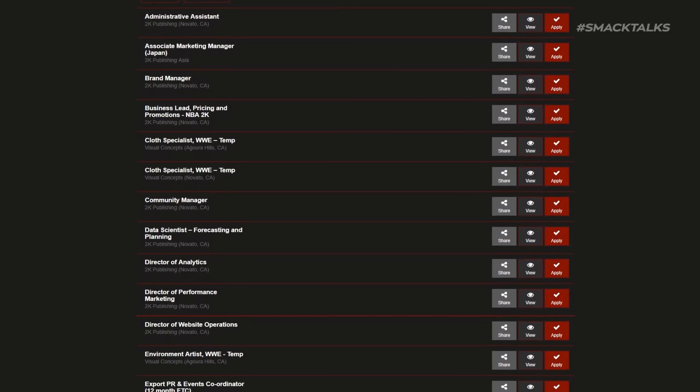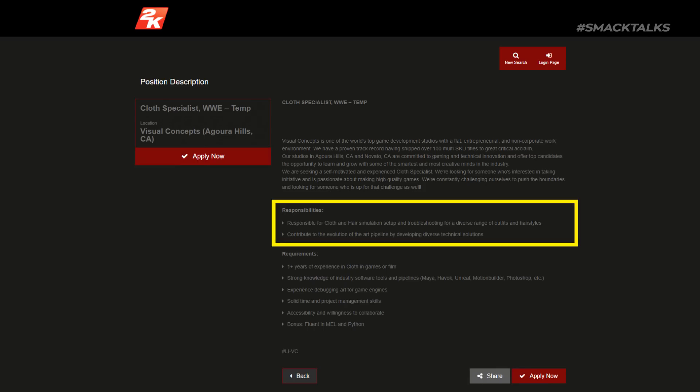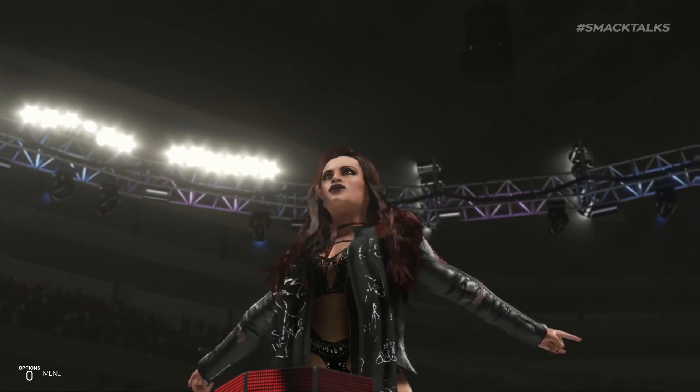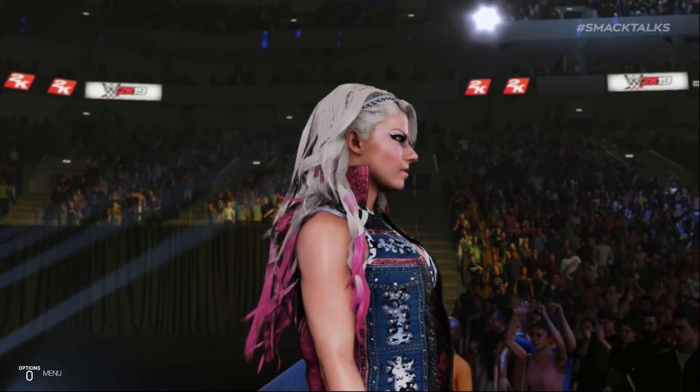The first two jobs listed on the website are temporary positions for cloth specialists, with the responsibilities noting that the applicant will be responsible for cloth and hair simulation setup, as well as troubleshooting for a diverse range of outfits and hairstyles, and contributing to the evolution of the art pipeline by developing diverse technical solutions.